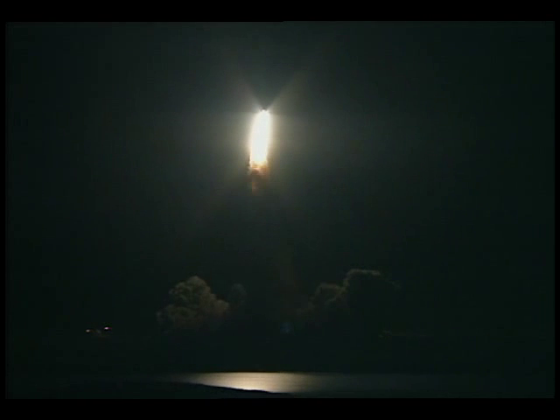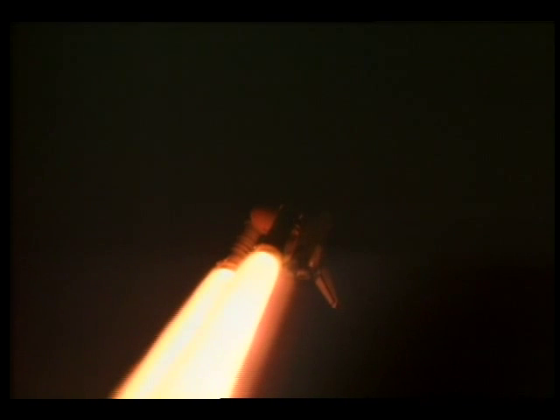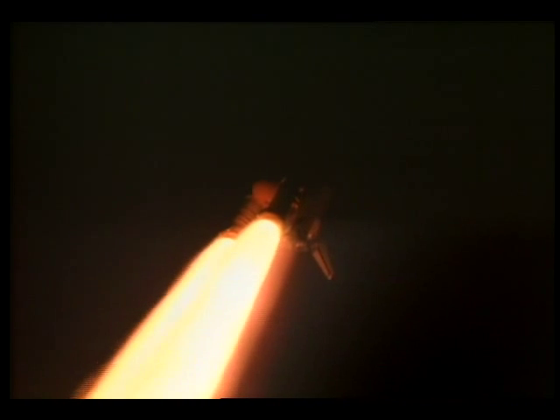Roger, Atlantis. Atlantis into the roll to place the shuttle in a heads-down, wings-level position for the eight-and-a-half-minute ride to orbit. Thirty seconds into the flight, Atlantis' three liquid fuel main engines now throttling back in a three-step fashion to 67% of rated performance. That will dampen the stress on the shuttle's aero surfaces as it breaks through the sound barrier.